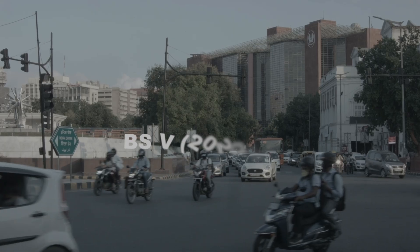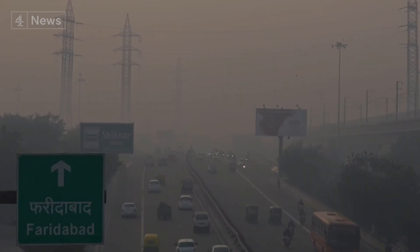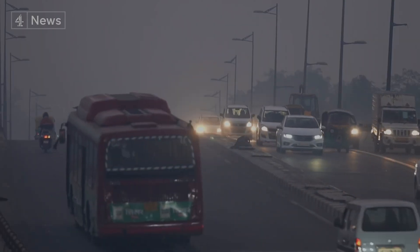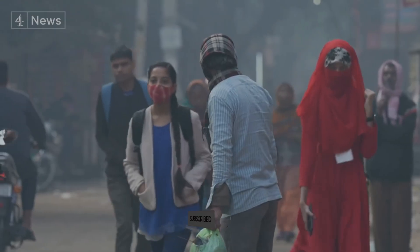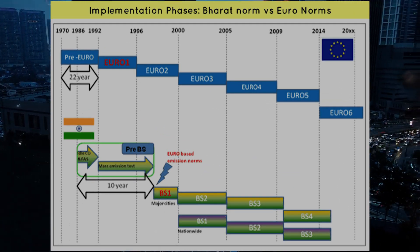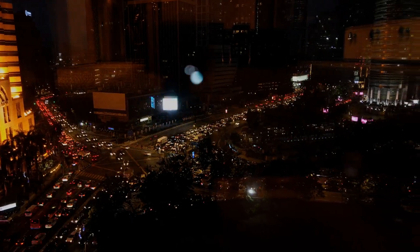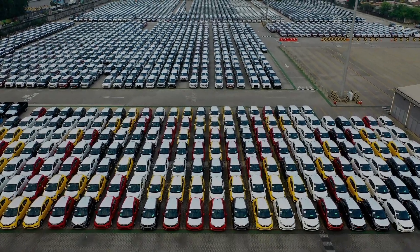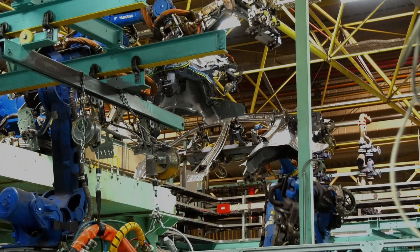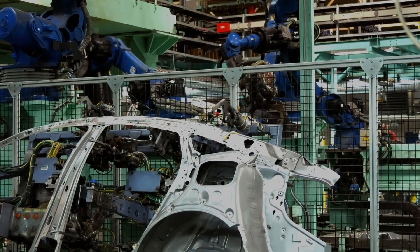As per norms proposed, BS5 was supposed to be implemented by 2020-21 in reference to Euro 5 standards. During this time, pollution levels in the country, especially in Delhi, were at their peak due to the increasing number of vehicles in densely populated cities. Also, India was falling behind the Euro standard — Euro 6 was already approved in Europe by September 2014 and implemented across Europe by September 2015. In 2015, India was still in the process of implementing BS4 norms. To overcome this technology gap and bring stricter emission norms, India decided to skip BS5 and instructed all manufacturers to directly implement BS6 norms to match European standards by April 2020, and this was successfully implemented.